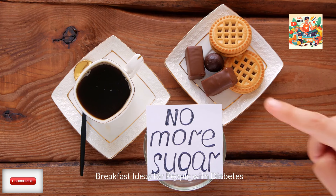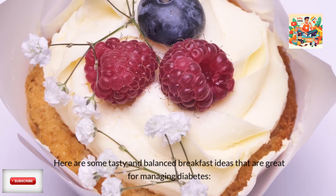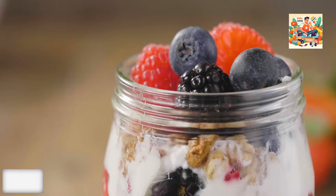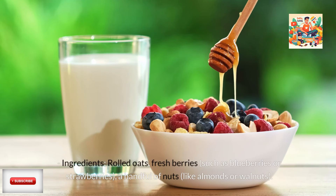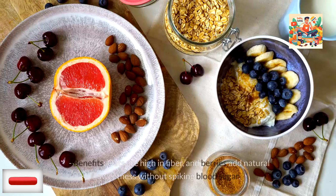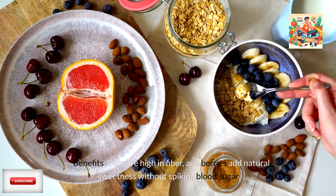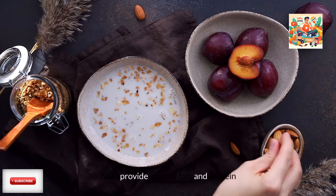Here are some tasty and balanced breakfast ideas that are great for managing diabetes. First, oatmeal with berries and nuts. Ingredients: rolled oats, fresh berries such as blueberries or strawberries, and a handful of nuts like almonds or walnuts. Benefits: oats are high in fiber, and berries add natural sweetness without spiking blood sugar. Nuts provide healthy fats and protein.